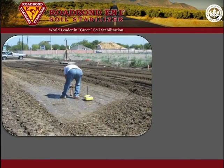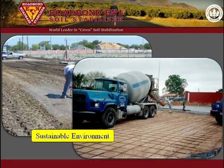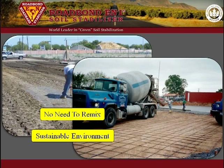Road Bond EN1 is used in place of lime to stabilize clay subgrade soils. It is a green, earth-friendly product that promotes a sustainable environment. It is also placed, mixed, compacted, and finished in one operation without the need to remix.